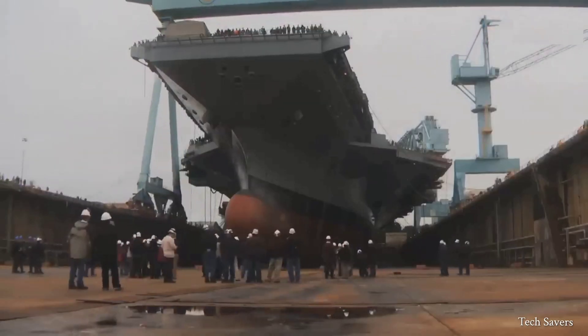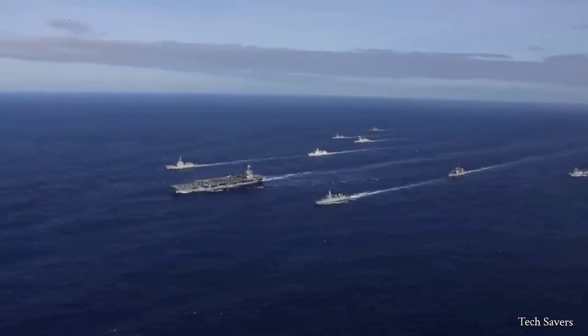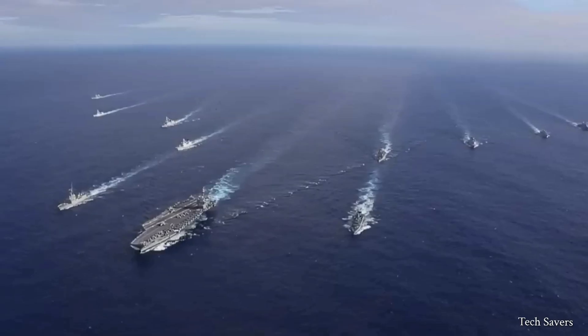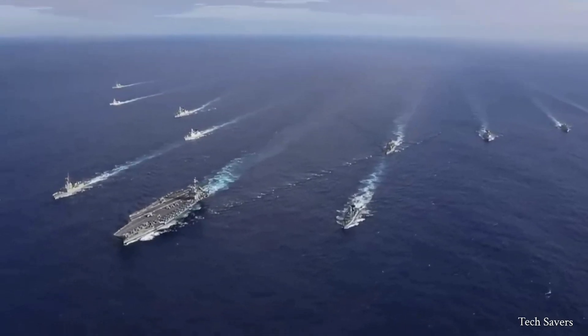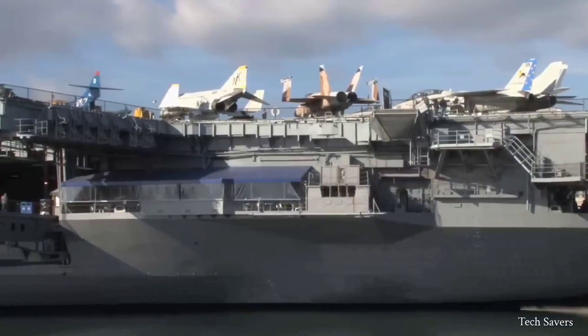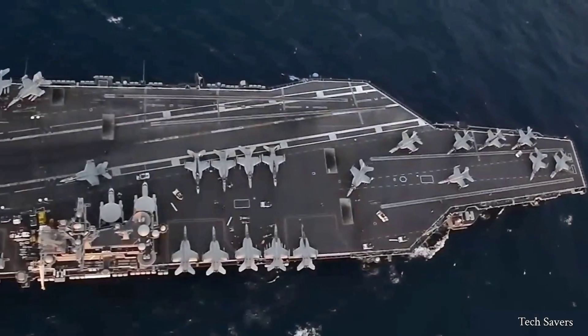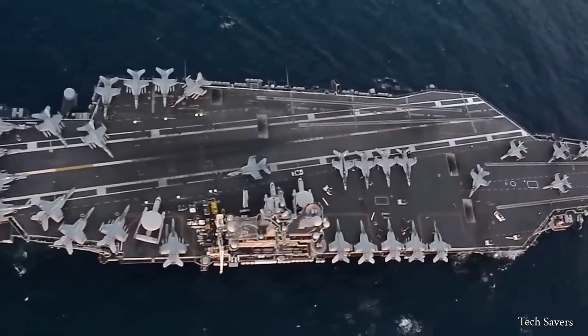These aircraft carriers, which cost $6 billion each, take 8 to 12 years to build and are incredibly massive, measuring up to 1,000 feet in length. To put this into perspective, that is equivalent to the length of three American football fields. Additionally, these carriers have a height of approximately 250 feet.